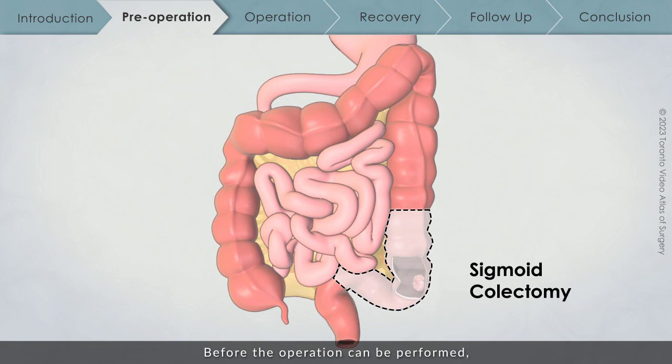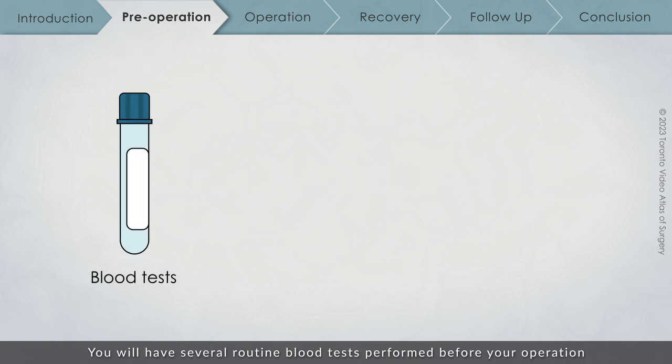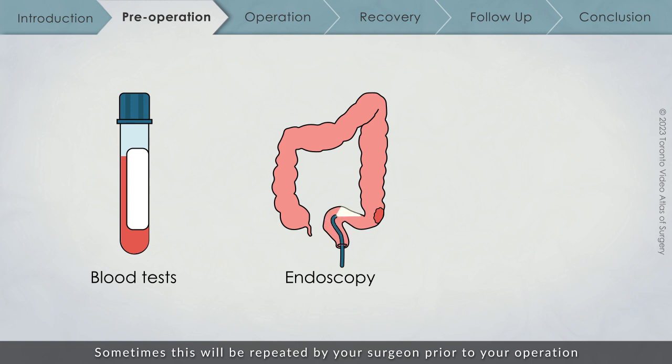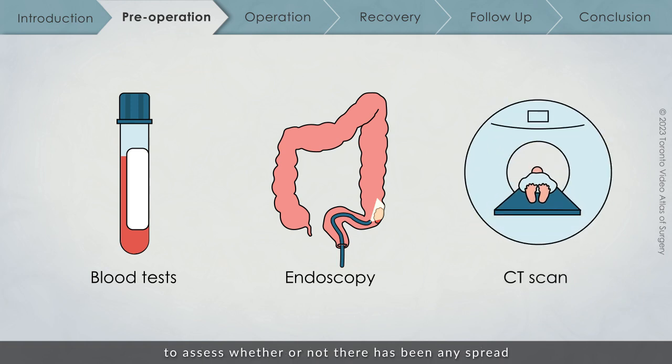Before the operation can be performed, additional tests must be conducted. You will have several routine blood tests performed before your operation to ensure that you are healthy enough to undergo surgery. You will have undergone an endoscopy to confirm the location of your tumor — sometimes this will be repeated by your surgeon prior to your operation. You will also undergo a CT scan of your chest and abdomen to assess whether there has been any spread to other organs like your liver or lungs.